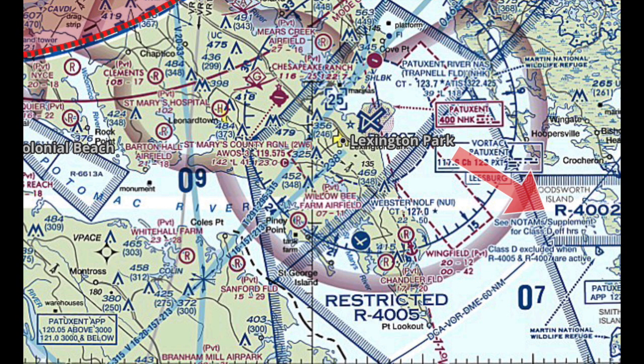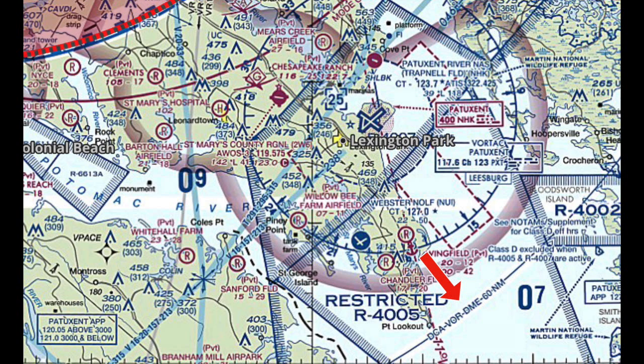I should have said 4002. If you look around that, you can see it's a blue line and it says DCA VOR DME 60 miles. So we called them up and made sure we were okay to go in there. He said as long as you have a squawk code, you can go in, so we're good. We got the squawk code.